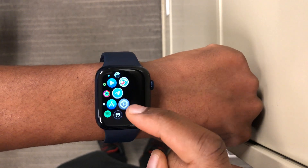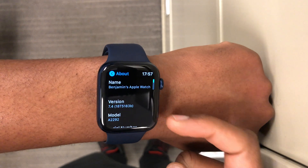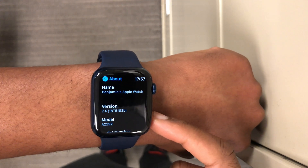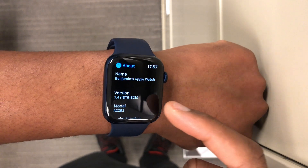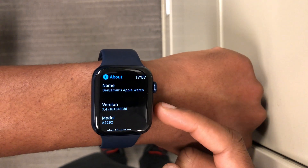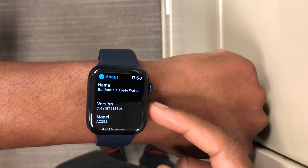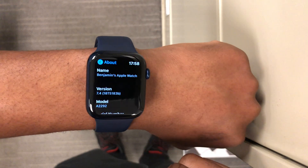Going to Settings > General > About, you can see the new software version: watchOS 7.4. The build number on beta 4 is 18T5183b — note the 'b' at the end. Previously on beta 3 it was 18T5169f, so we jumped from an 'f' to a 'b', which indicates about four steps of progress in the positive direction.